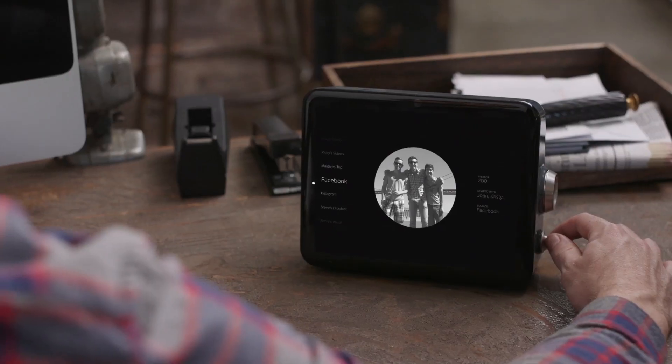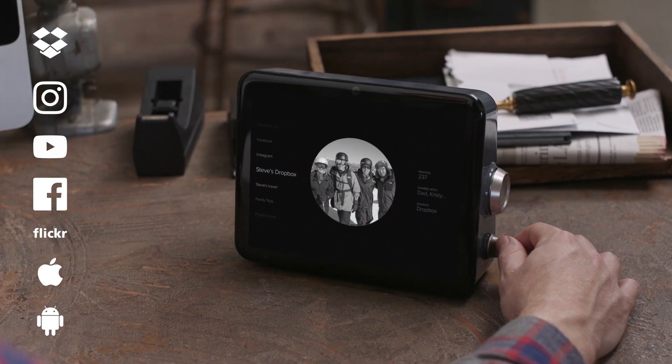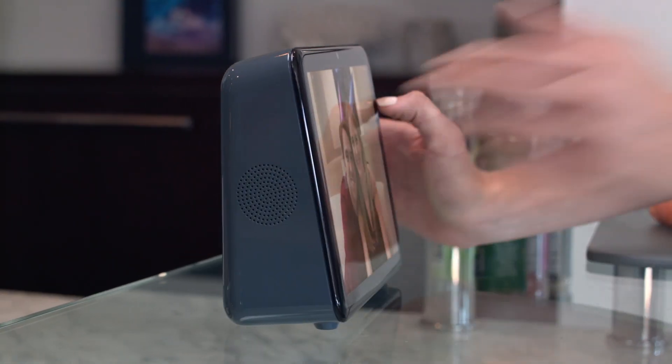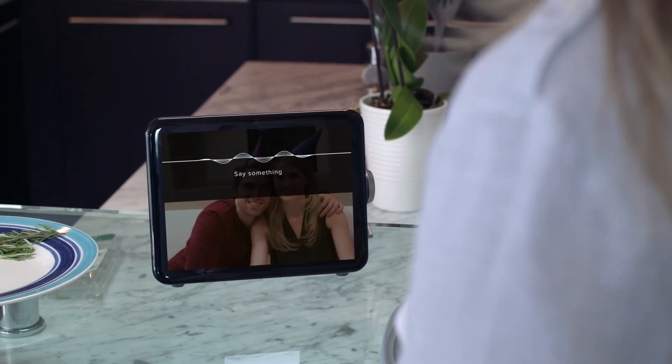Loop connects to all your content from any source and makes it simple by organizing them into channels, so you can quickly find what you're looking for. And you can control Loop with your voice to access many other functions — Hey Loop, set timer for 20 minutes.